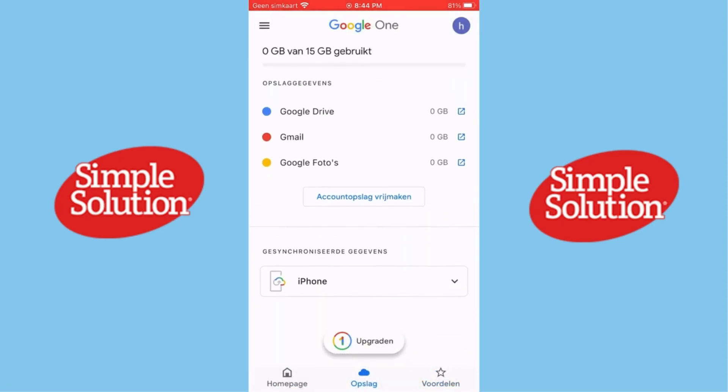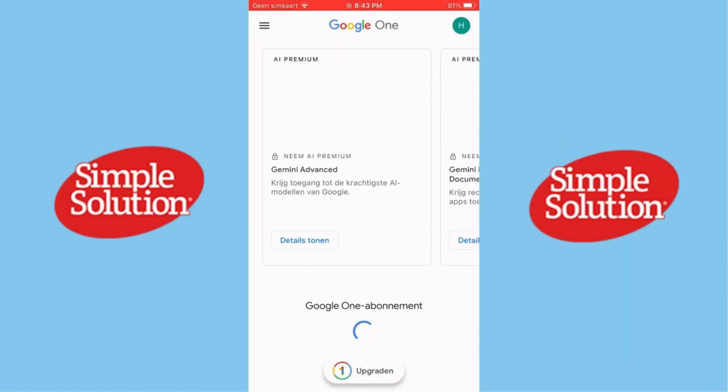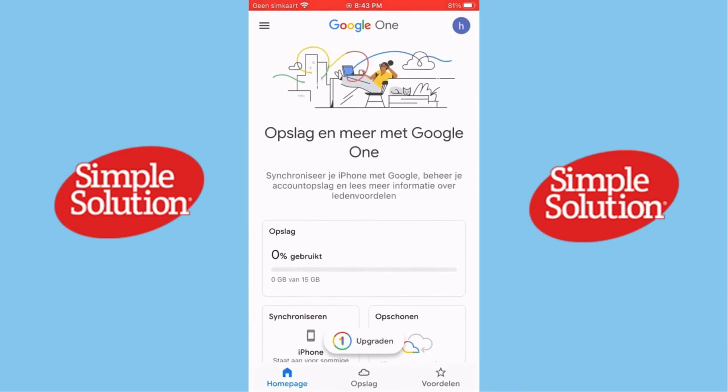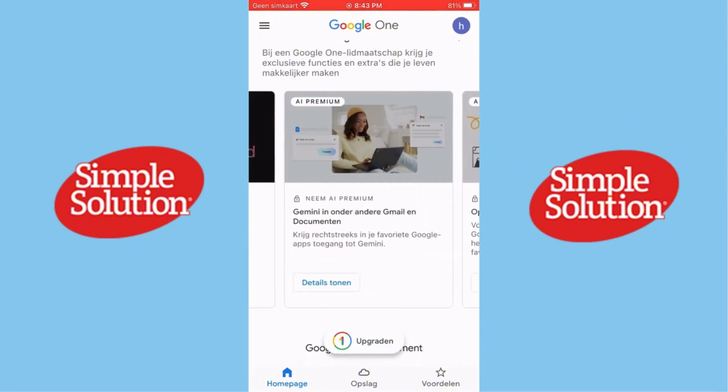Google One subscribers can also access exclusive discounts and special offers, like credits on Google Play or discounts on hotels found through Google Search. These benefits vary, but they're a nice little bonus if you're already invested in the Google ecosystem.